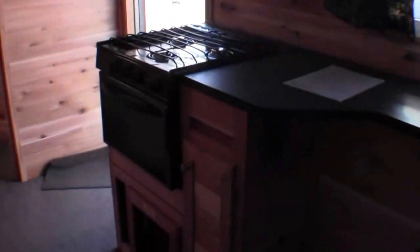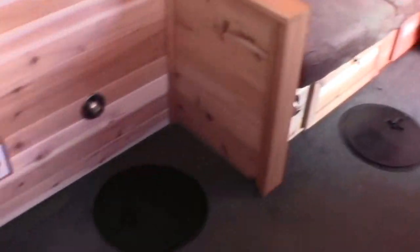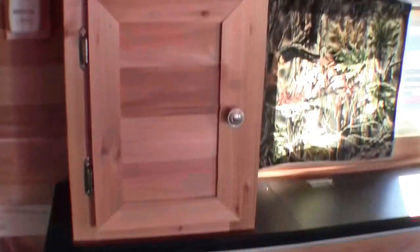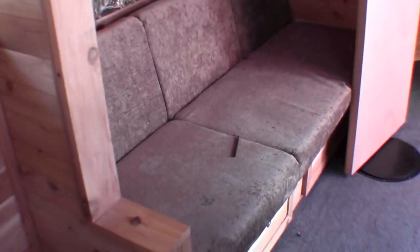Kitchen. Stove top and oven. I also just want to show you — you've got your CD, AM, FM stereo. Plenty of storage since it's a hybrid. And you've got your bunk up above, and your flip couch down below that goes down to a bed as well.